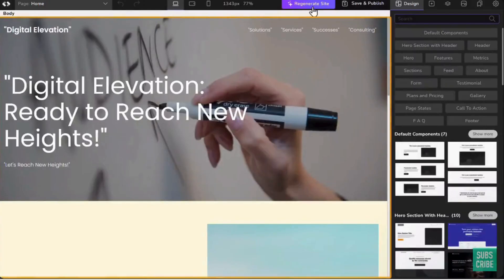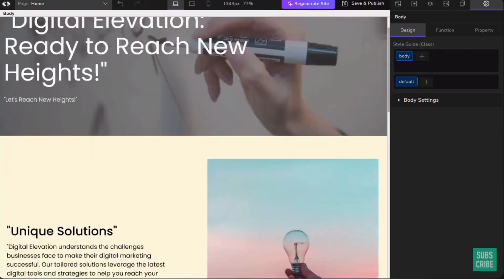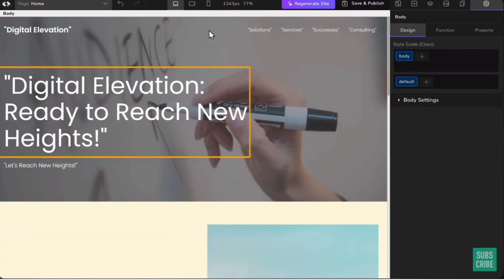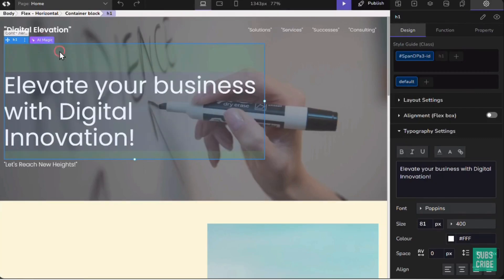If you don't like this design, you can click here to generate a new website design. Let's check this one — it's even better than the previous website. Now, suppose you want to change the settings: just click here and type your own text, or click 'Improve writing' and AI will generate a new heading for you.